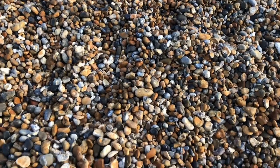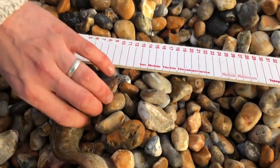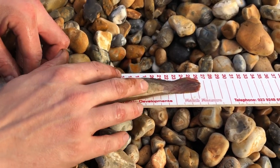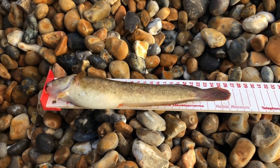Right, we'll give that a quick measure. Currently my record is 24... 25. I think this could smash it. 26 and a half! Look at that, that ain't bad tubers. What a beauty!